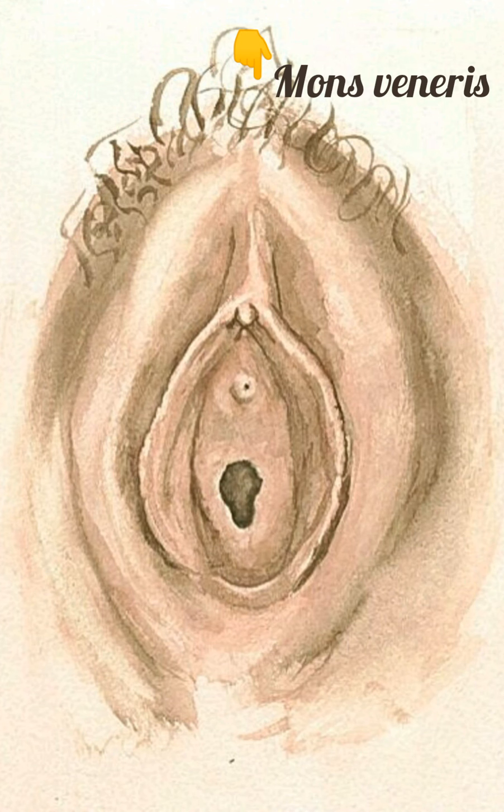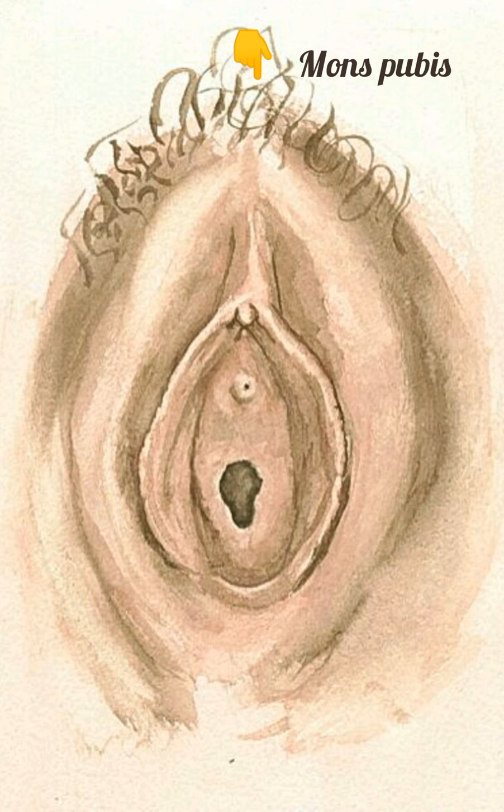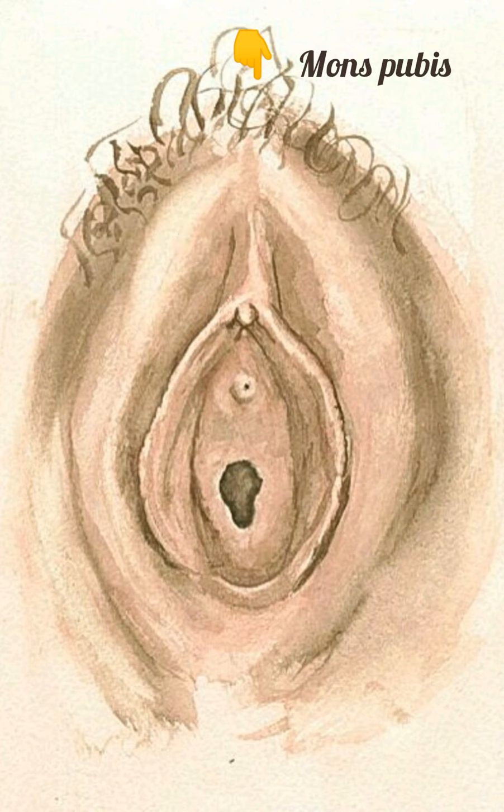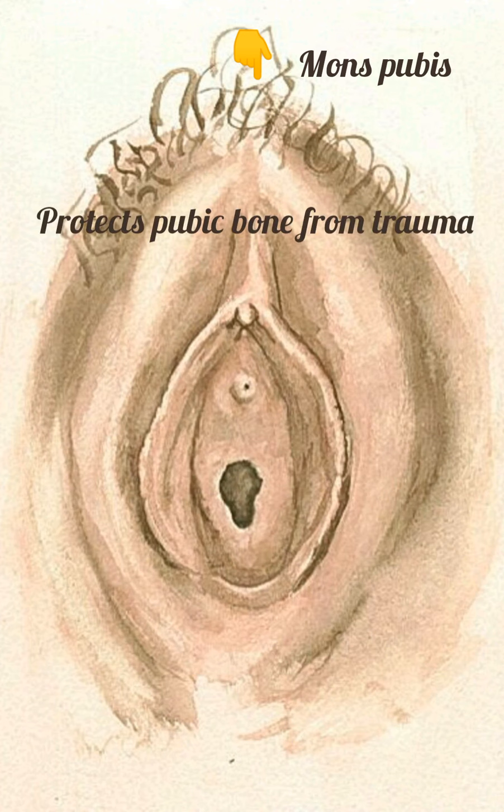Mons veneris, also called mons pubis or mount of venus, is a pad of fatty tissue and thick skin that overlies the symphysis pubis in the woman. After puberty it is covered with pubic hair. It protects the pubic bone from trauma.